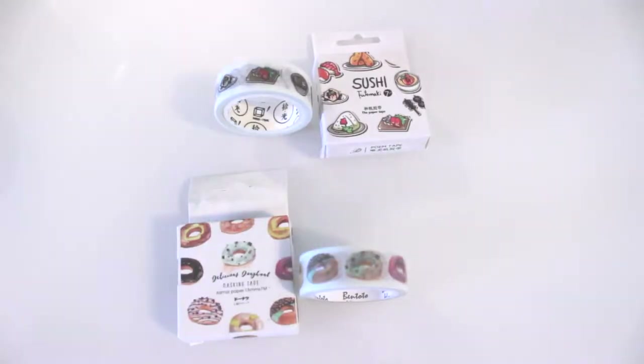I also picked up some washi tape. I got this one with doughnuts on it and then this one with sushi on it, although I've decided this year that I'm not going to use washi tape just because it was making my planner far too thick and I don't like removing the past months. I like having the whole year in my filofax so it was just getting a bit crowded in previous years. So I don't know — I might use it because these are adorable. Maybe I can make an exception. We'll see.